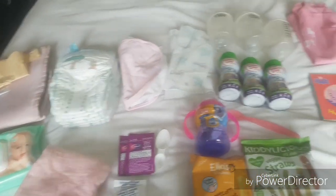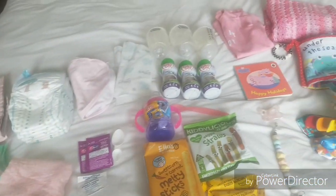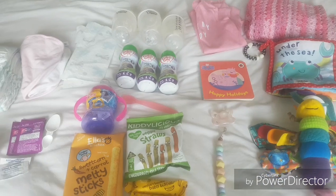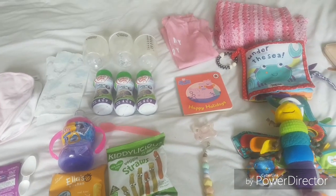So that's everything we are taking — I think we have everything we could possibly need. Like I said it's only a three-hour flight so we should be absolutely fine with what we have. If I have forgotten anything or there's anything you'd recommend taking on a plane for a baby, let me know in the comments down below so I can get that packed before we leave, and I will see you in my next video.